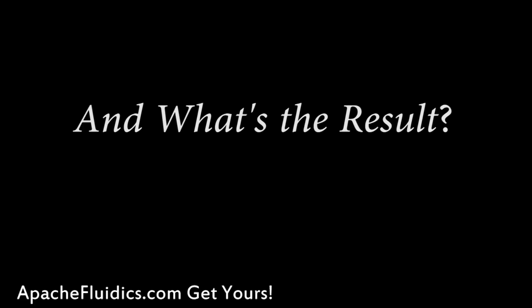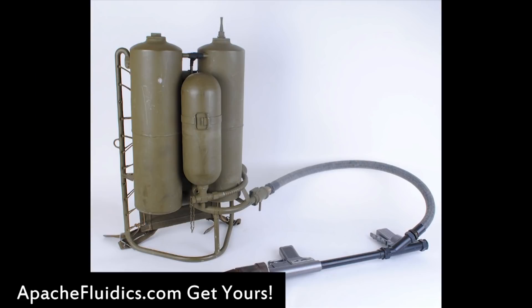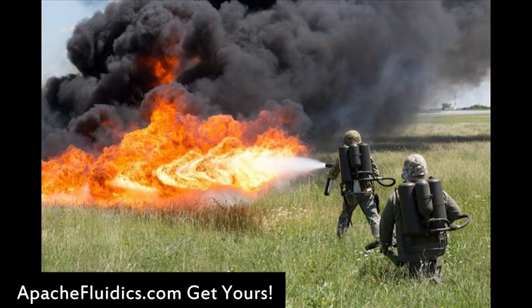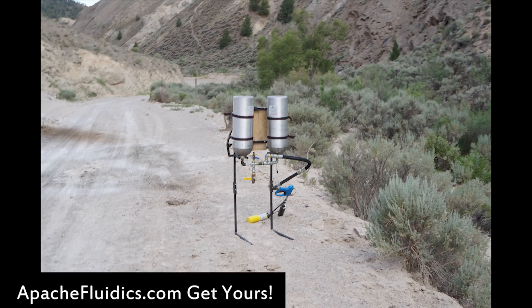This meets or exceeds all of the performance factors of the United States military M2 and M9 famous flamethrowers — the ones you think of when you think of a flamethrower — and it can be yours to experience.